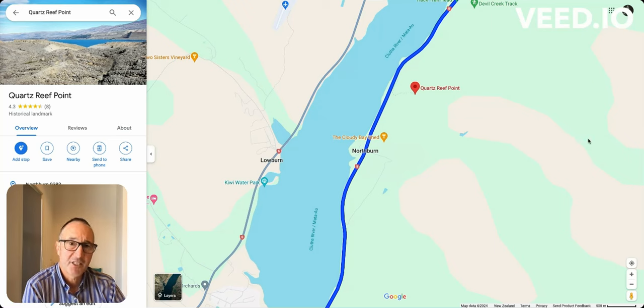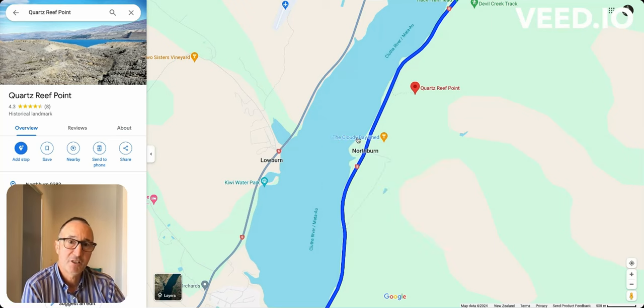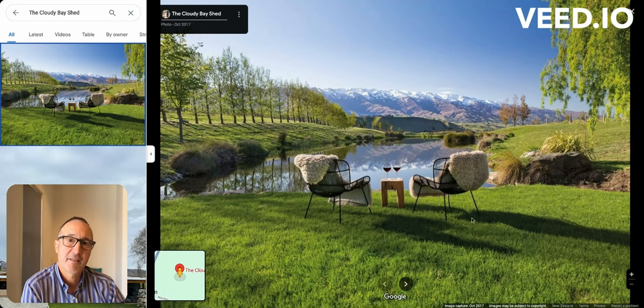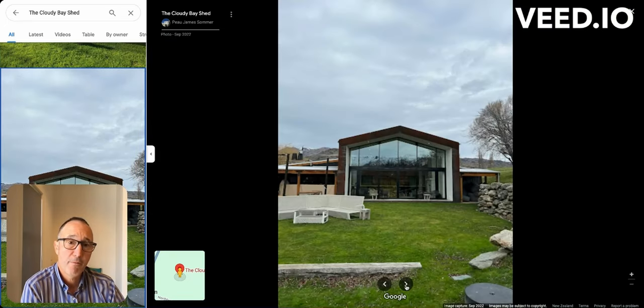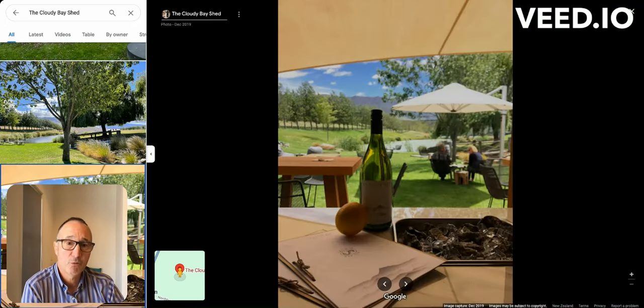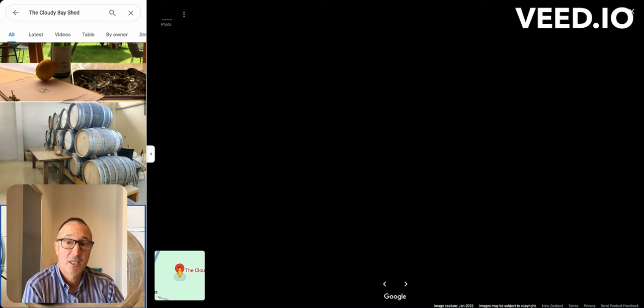That rugged area these days is very famous for wine. There are a number of vineyards in the area — one you can actually taste at is the Cloudy Bay Shed, with a lovely setting. There are quite a few vineyards along here, and some of them offer lunch and wine tastings — a great spot to stop before you head further down to Queenstown.